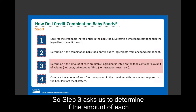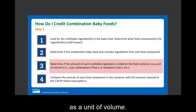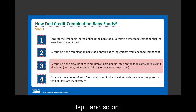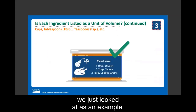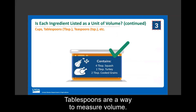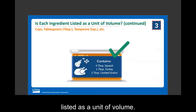Step three asks us to determine if the amount of each creditable ingredient is listed on the food container as a unit of volume — cups, tablespoons (TBSP), teaspoons (TSP), and so on. Using the squash and turkey combination baby food as an example, the package shows four tablespoons of squash and one tablespoon of turkey. Tablespoons are a unit of volume, so each creditable ingredient is properly listed, and we can move on to step four.